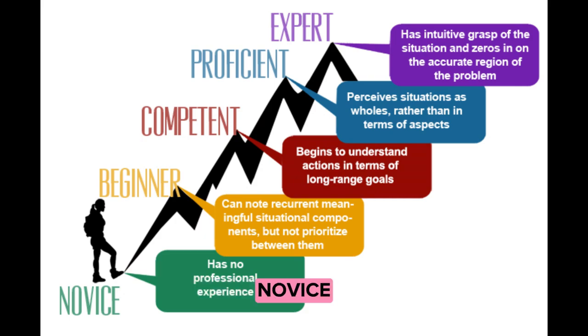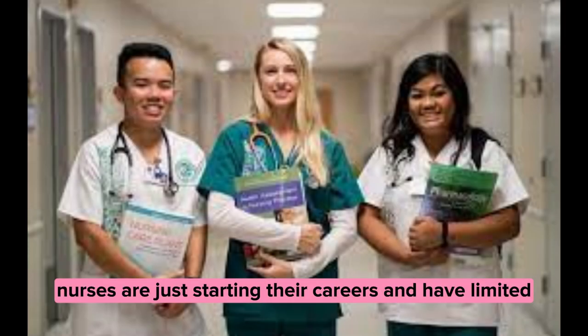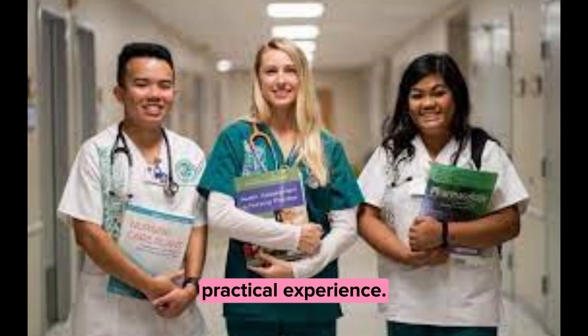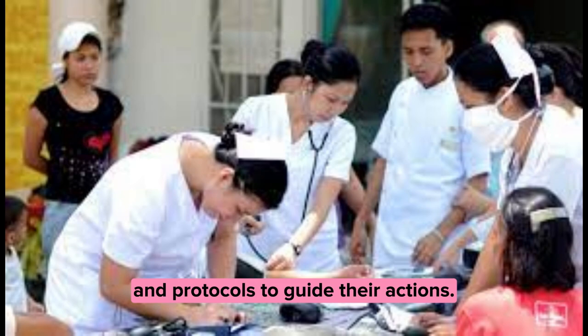Let's begin with stage one: novice. At this stage, nurses are just starting their careers and have limited practical experience. They rely heavily on rules and protocols to guide their actions.